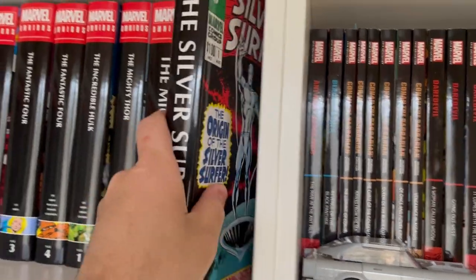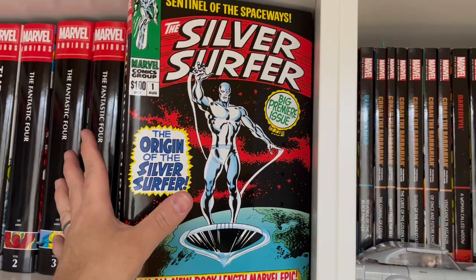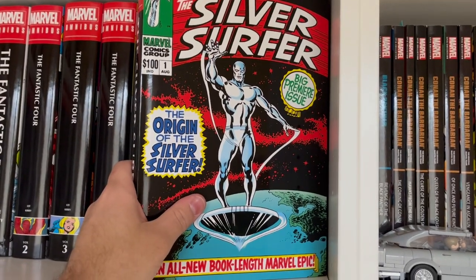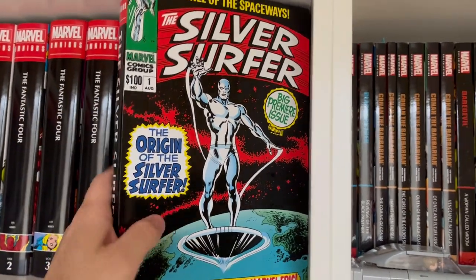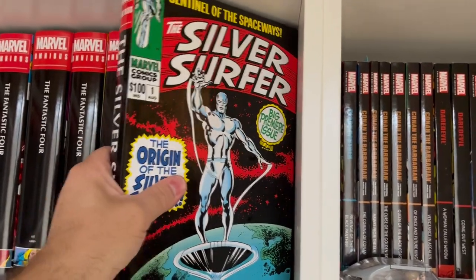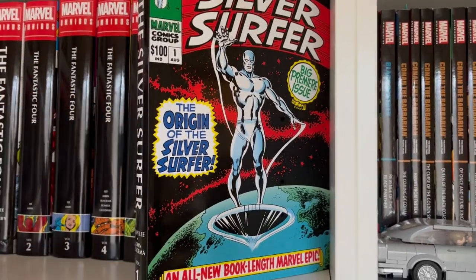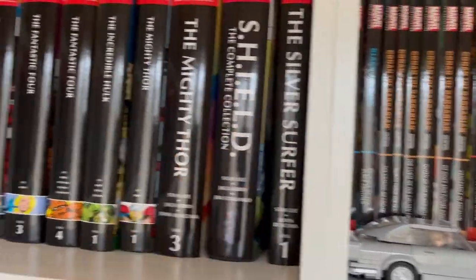Then we have Silver Surfer by John Buscema and Stan Lee, collecting that initial run. Silver Surfer is often cited as Stan Lee's favorite Marvel character he ever wrote. This entire volume is rumored to be collected in a Taschen version, so I'll be getting rid of this omnibus to get that Taschen version if it comes to fruition.